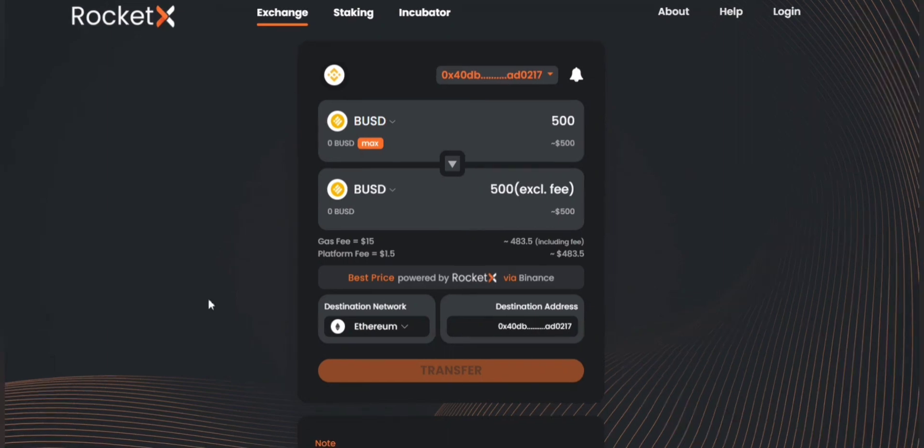This way you can trade your tokens at best rates and with minimal slippage using RocketX. So what are you waiting for? Start trading your crypto tokens using RocketX today.